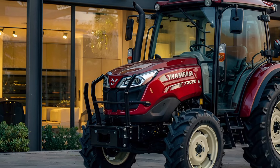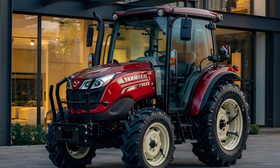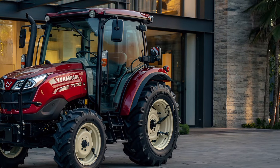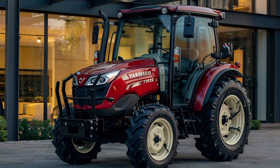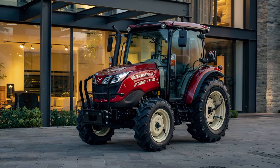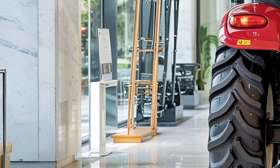The Yanmar YT3 Series tractor 2025 comes with a powerful and efficient Yanmar four-cylinder diesel engine that delivers solid horsepower, typically in the 47 to 59 hp range depending on the variant. This gives you the torque and traction you need for a wide variety of farming applications — from tilling and hauling to mowing and snow clearing. It meets the latest emission standards while maintaining impressive fuel economy, making it both environmentally friendly and cost-effective.